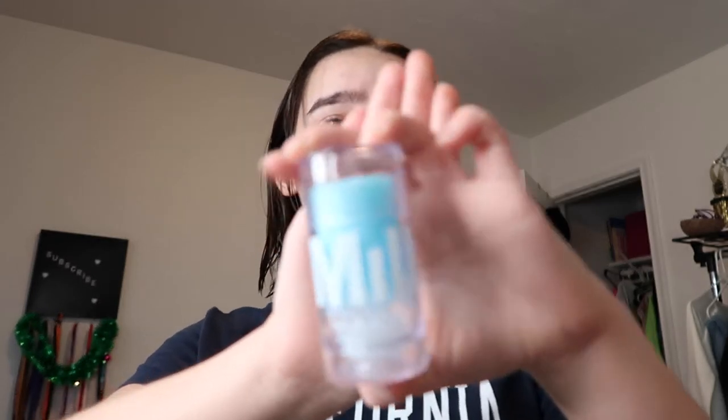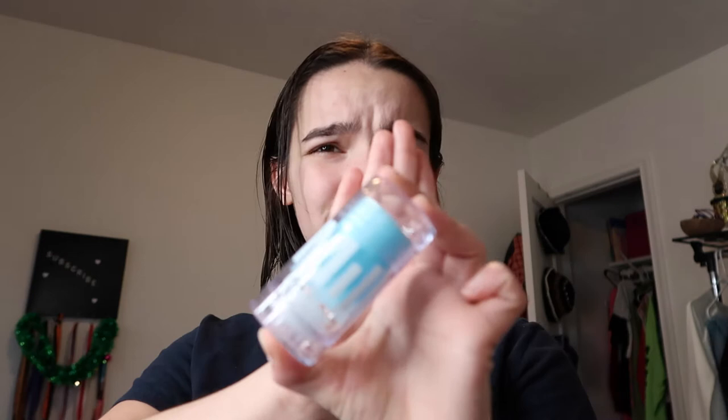To get started, I begin with a primer. The primer I'm using is the Milk Makeup cooling water stick. I heard you could use it as a primer, so that's what I've done. I usually just put it under my eyes, across my forehead a little bit, and my chin, or wherever I have any acne spots I'm going to cover — basically my problem areas or where I'm going to be putting most of the product.